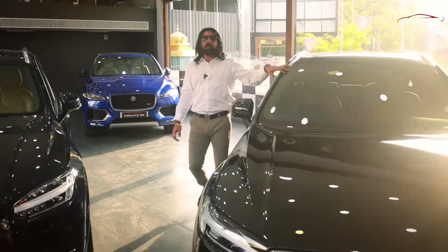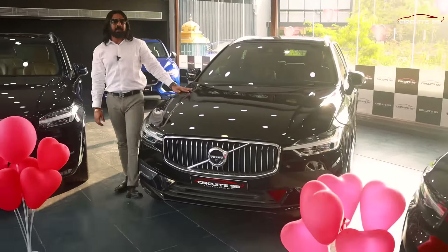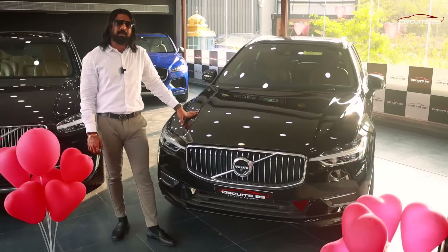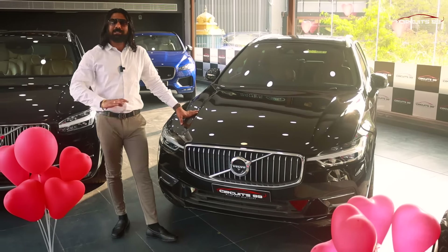Like the XC40, the XC60 and XC90 have the same safety features: hill control assist, hill descent, collision mitigation system, and 8 airbags. There is a lot of storage space — a fine storage box, plenty of water bottle holders. The glove box even has a chiller so you can keep items cold.